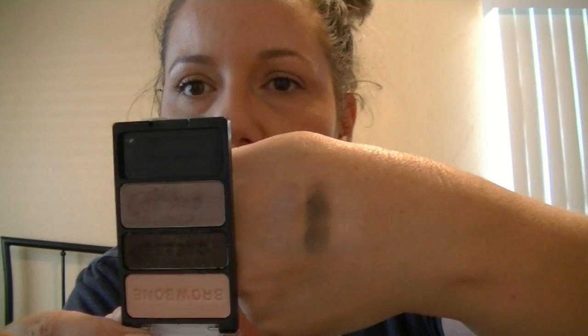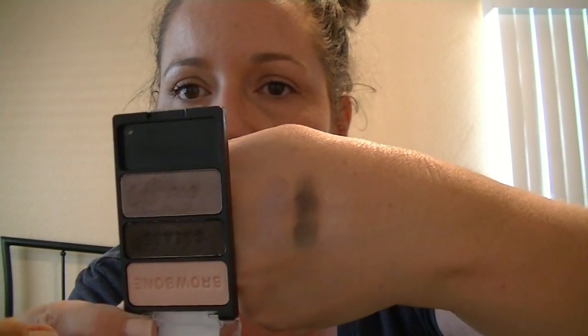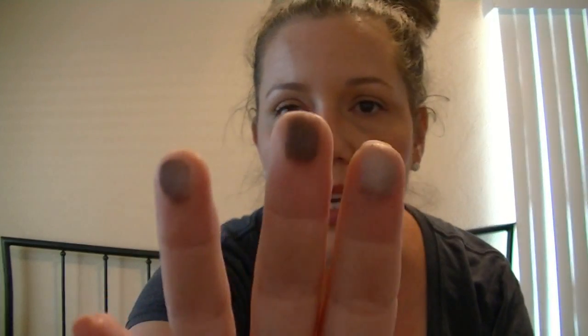So I freaking love these trios. The goal now is to get some of the eight-pan color icon shadows because these have definitely tempted me.